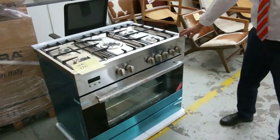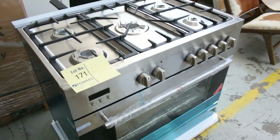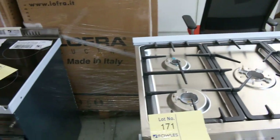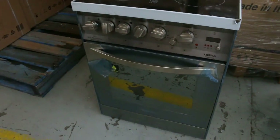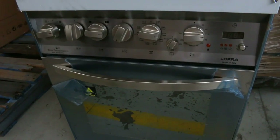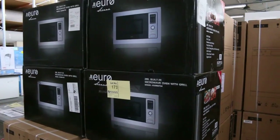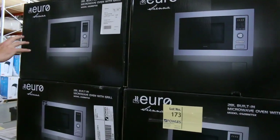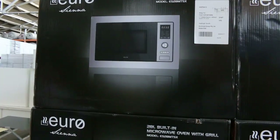Freestanding cookers here — just over $1,000 we've been seeing on the Euro gas cooktop with electric oven in the 900mm. And also the Lofra — beautiful Italian made Lofra 600mm cooker there, and it looks like there's a heap of those in boxes. These Euro built-in microwaves have recently come in as well. They do have grill, so they're a full function microwave. Really nice looking gear.